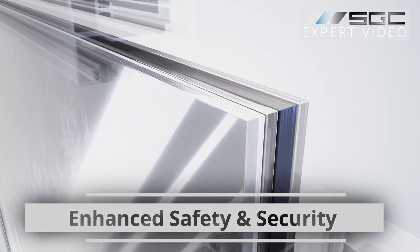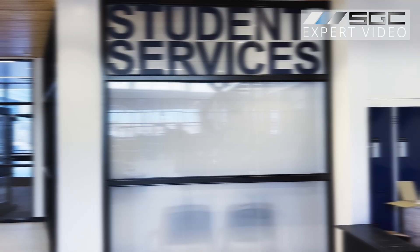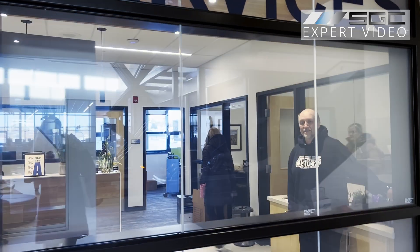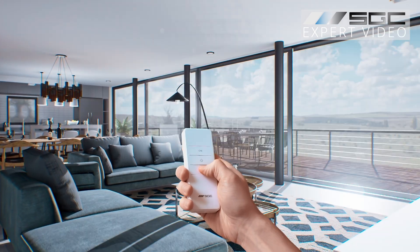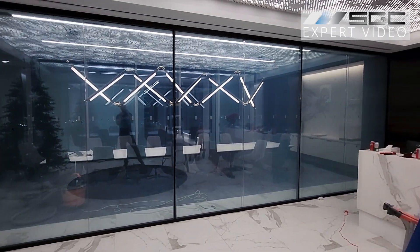Enjoy quieter spaces without adding extra soundproofing materials. Smart glass is constructed with laminated and tempered safety glass, meeting the strict requirements for public places like schools, while built-in privacy adds an invisible layer of security.